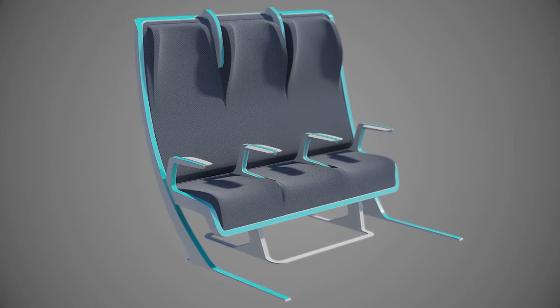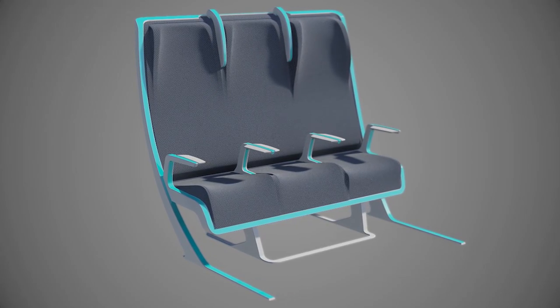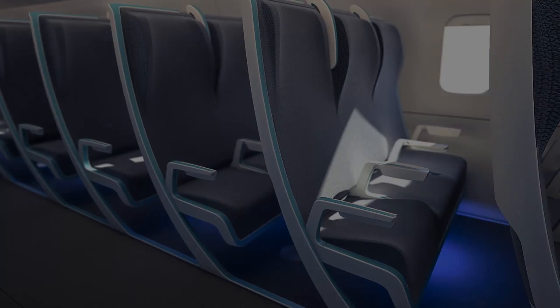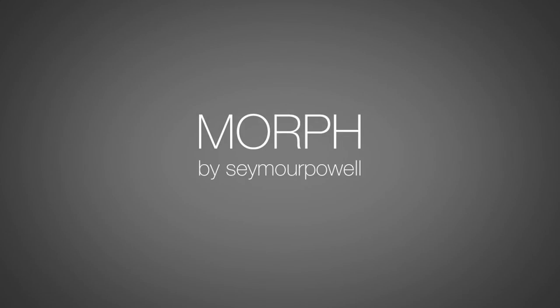The stretched fabric and automated formers give passengers individual comfort control and airlines a scalable value offer. We believe the future of air travel is personal, even in the cheap seats.